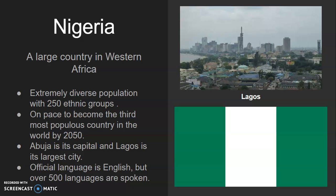The official language there is English, but over 500 different languages are spoken across the country. Nigeria is a growing country and may become one of the big economic powers in the world in the future, so keep your eye on them.